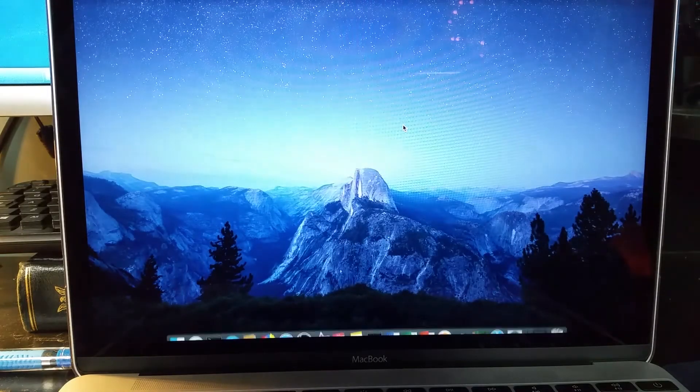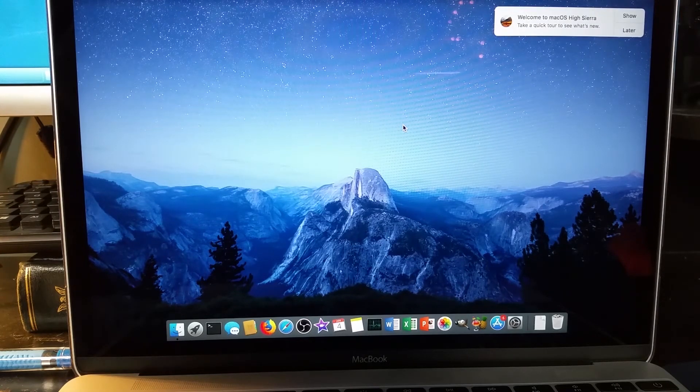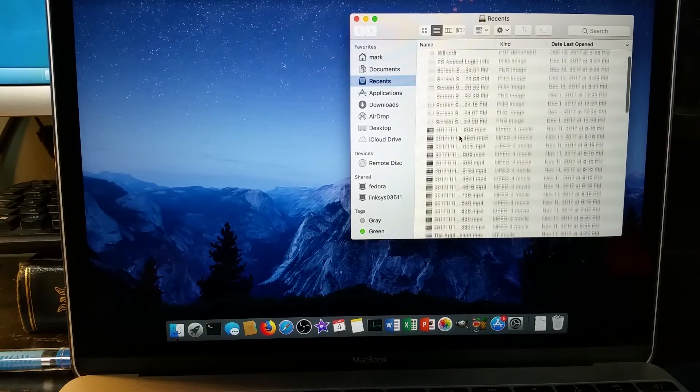The long and short of this little video is: pay very close attention to what you're doing when you shut down. More importantly, it appears on the surface to be possible that you're going to get some kind of OS update whether you like it or not if you completely shut down. And look — it's showing 'Welcome to macOS High Sierra.' Something went wrong because it was months ago that I did the High Sierra update and I had been using this system quite a bit. I'm going to have a quick look here.